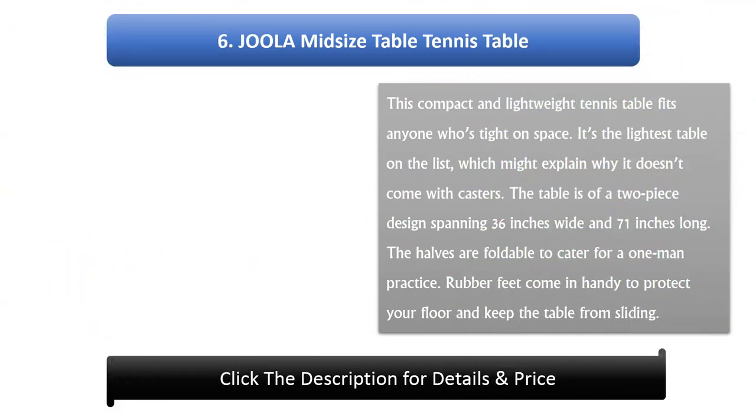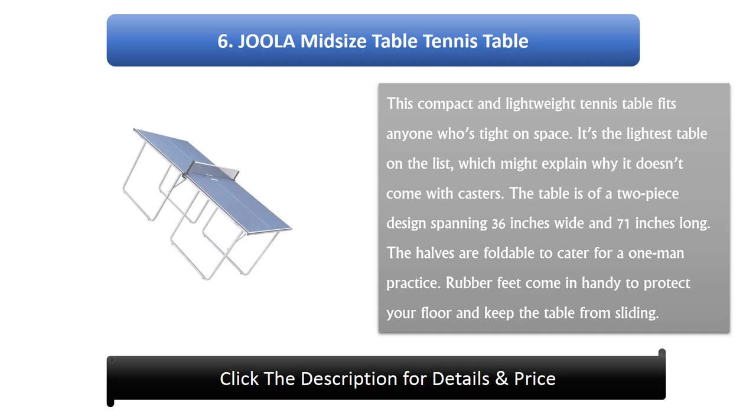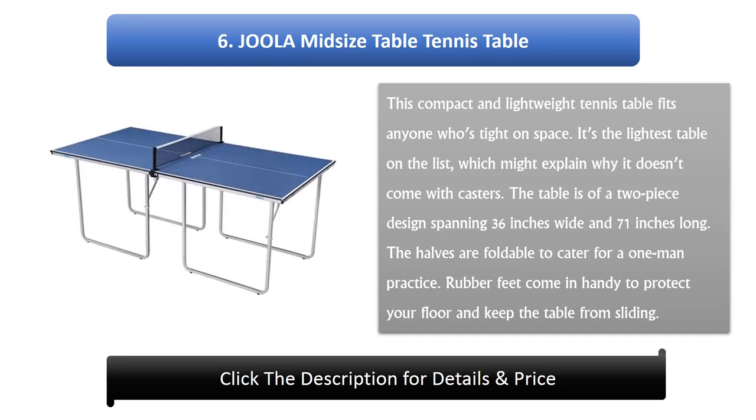Number 6: Joola Midsize Table Tennis Table. This compact and lightweight tennis table fits anyone who's tight on space. It's the lightest table on the list, which might explain why it doesn't come with casters. The table is a two-piece design spanning 36 inches wide and 71 inches long. The halves are foldable to cater for one-man practice, and rubber feet protect your floor and keep the table from sliding.